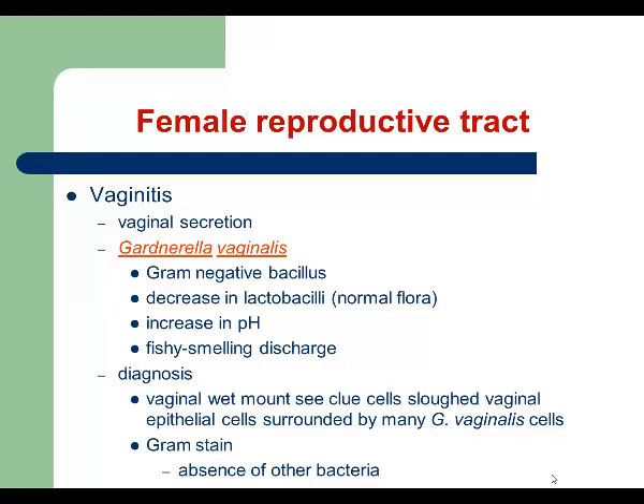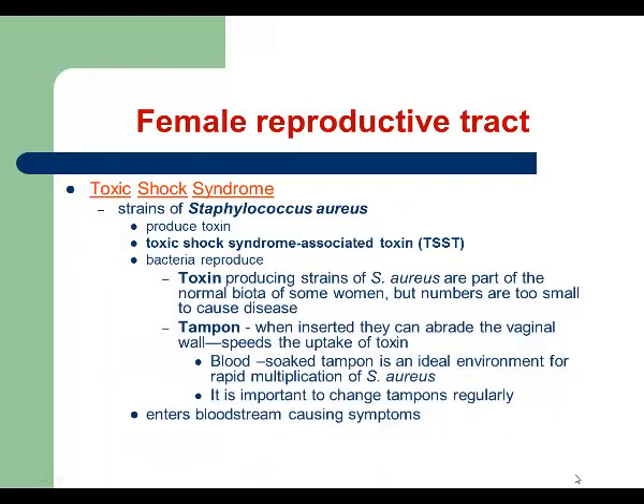For treatment, we use metronidazole. The next infection is Toxic Shock Syndrome. We started having this problem after women began using tampons. This infection is caused by Staphylococcus aureus, and the causative agent is the toxin produced by that bacterium.